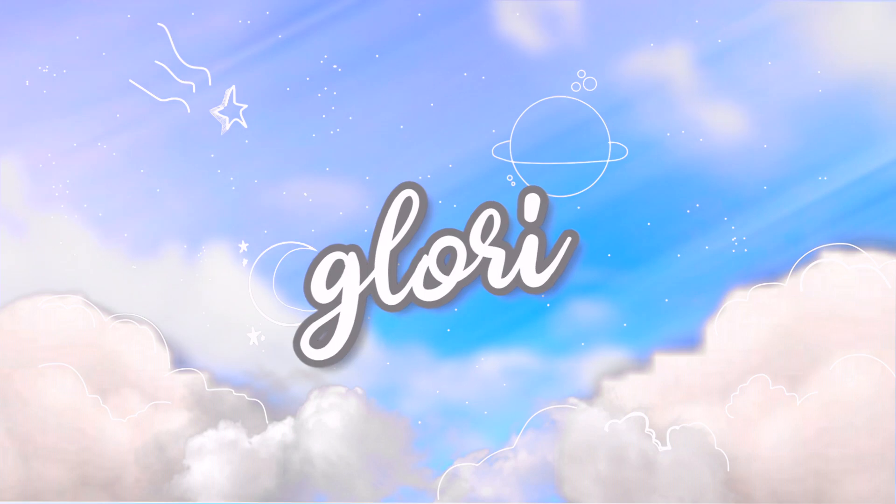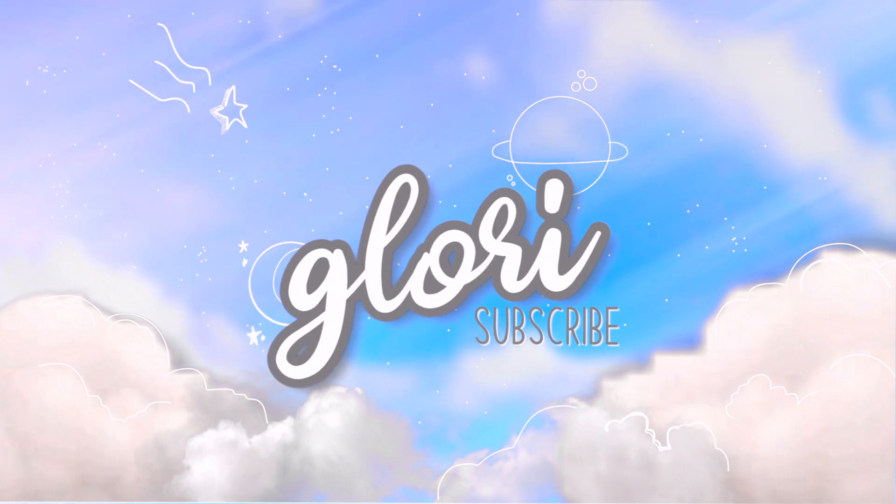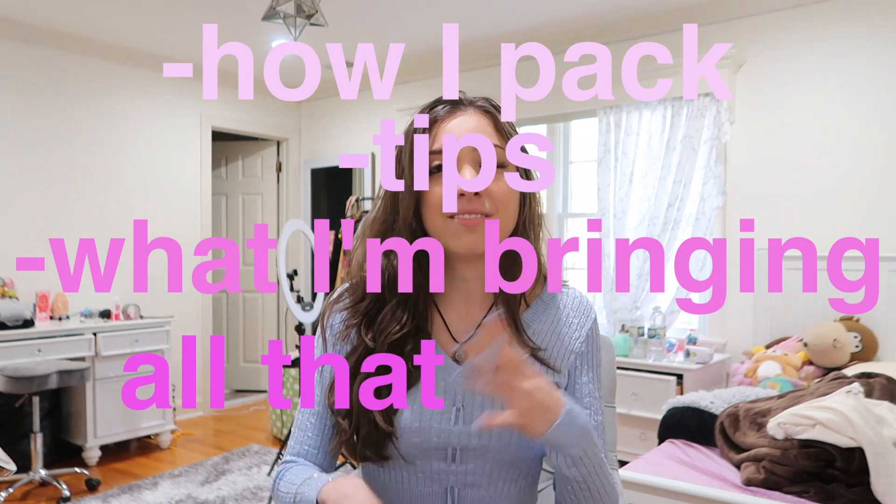Hey guys, it's Glory, welcome back to my channel. For today's video we are going on a vacation — I haven't traveled in literally forever. In honor of leaving the country I wanted to bring you guys along for a pack-with-me, show you how I pack and share some tips. I'm going to be reunited with like half of my family members. I live in New Jersey and it's the middle of January, like 30 to 40 degrees every day, but I'm going away to a tropical vacation for at least two weeks. I'm going to Costa Rica! I'm really excited because over there it's summer, so it's going to be around 80 to 90 degrees.